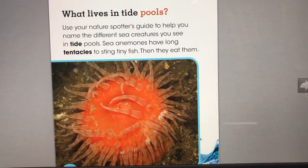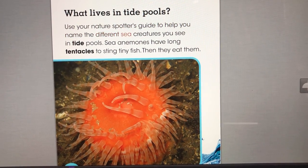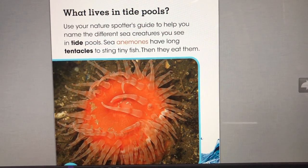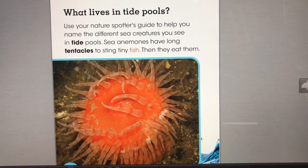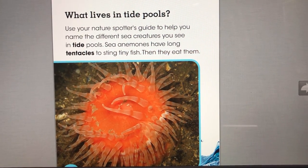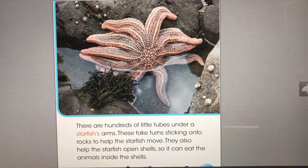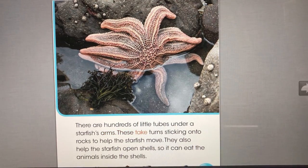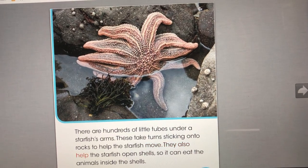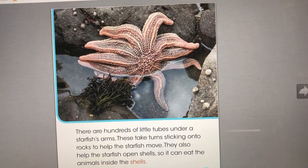What lives in tide pools? There are hundreds of little tubes under a starfish's arms. These take turns sticking onto rocks to help the starfish move. They also help the starfish open shells, so it can eat the animals inside the shells.